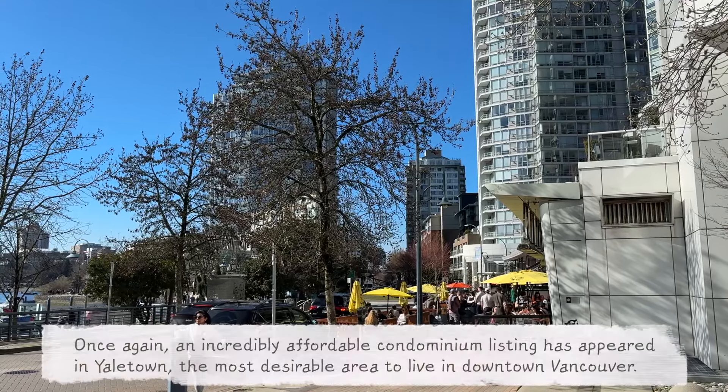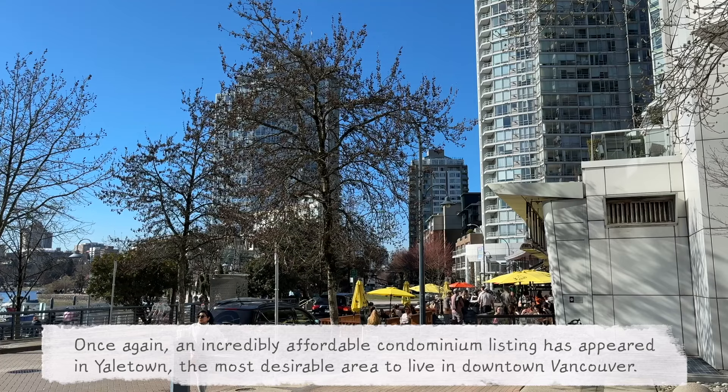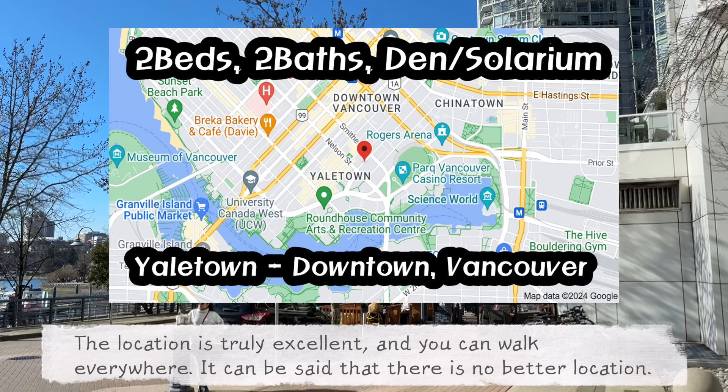Hello, I'm David Kim. Once again, an incredibly affordable condominium listing has appeared in Yaletown, the most desirable area to live in downtown Vancouver. The location is truly excellent and you can walk everywhere. It can be said that there is no better location.